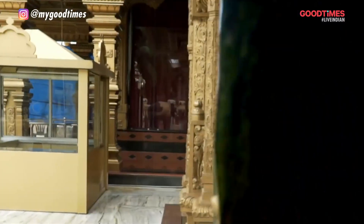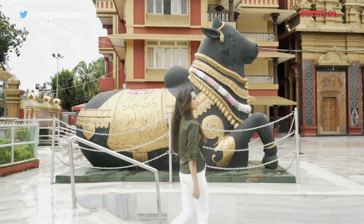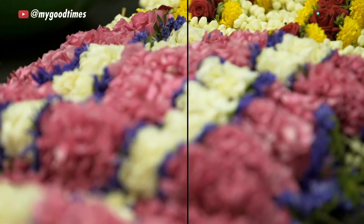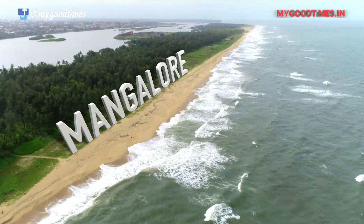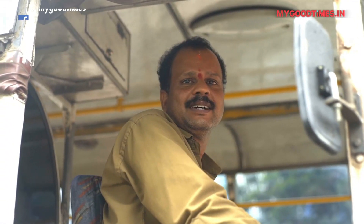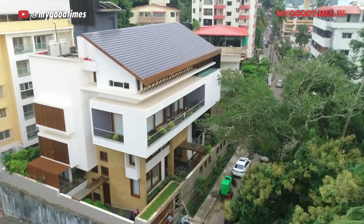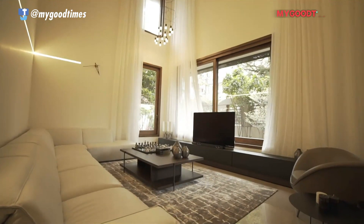Beautiful beaches, ancient places of worship — this is the amazing city of Mangalore. And what's making this morning even more amazing is the soft morning light that filters in and kisses you awake.